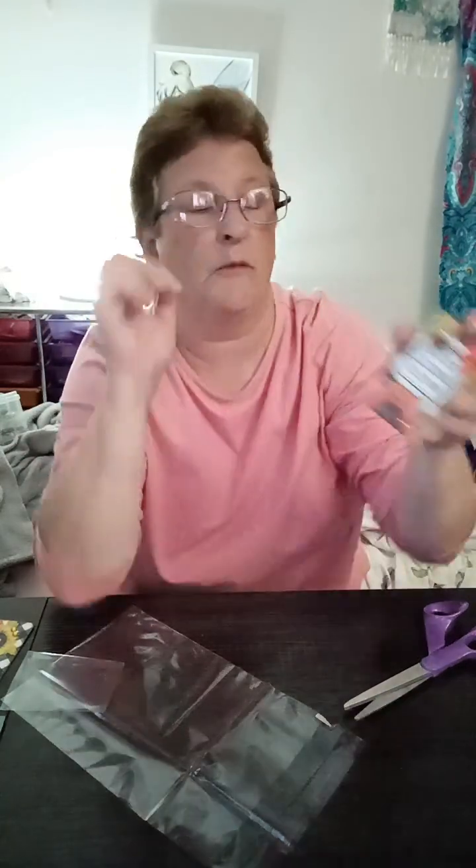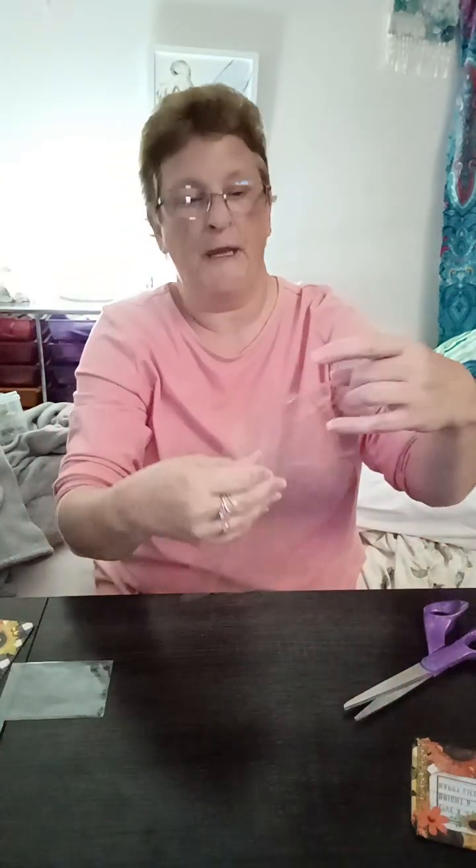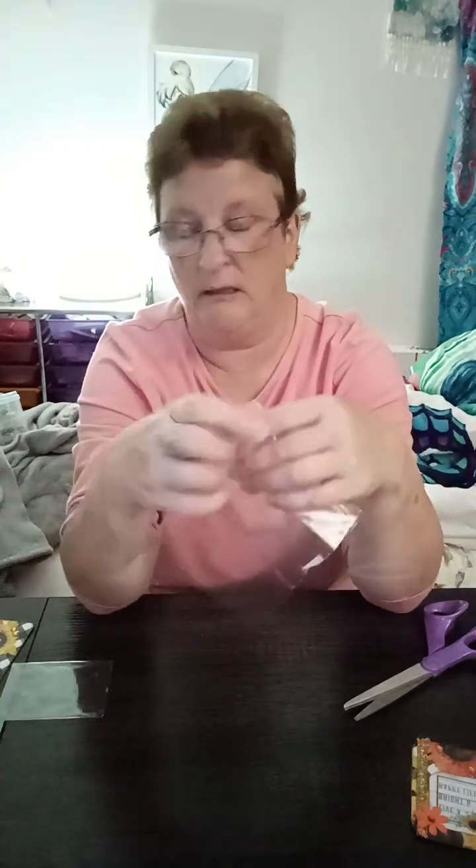I do have a book with some ATCs in them. I've collected a few over the times, here and there — nothing really major. But anyways, thank you so much, Martha. I'm glad I got it. It's all here.